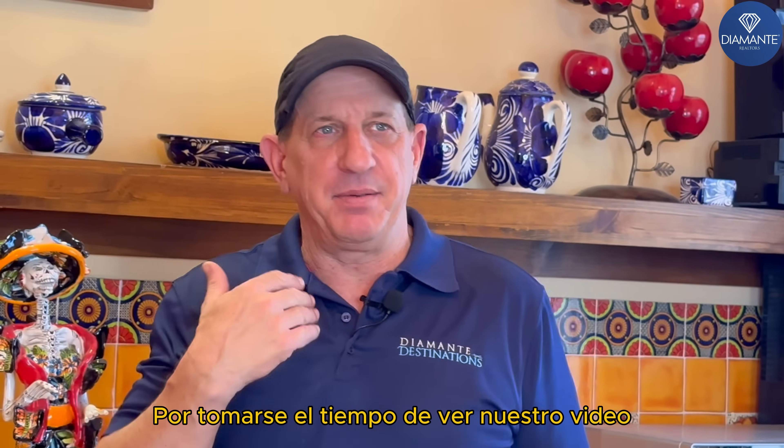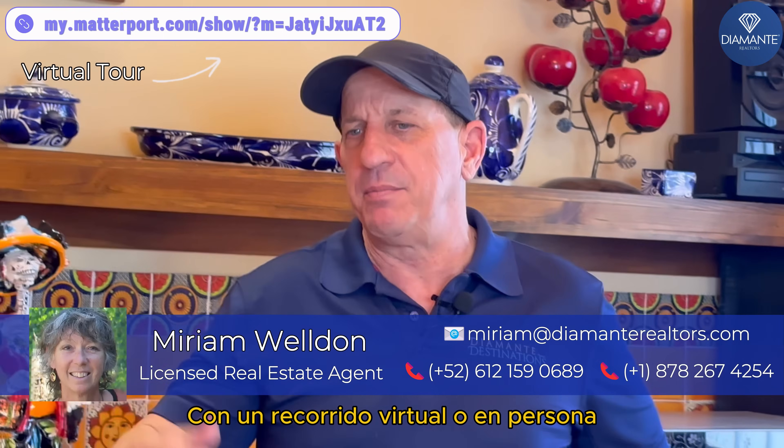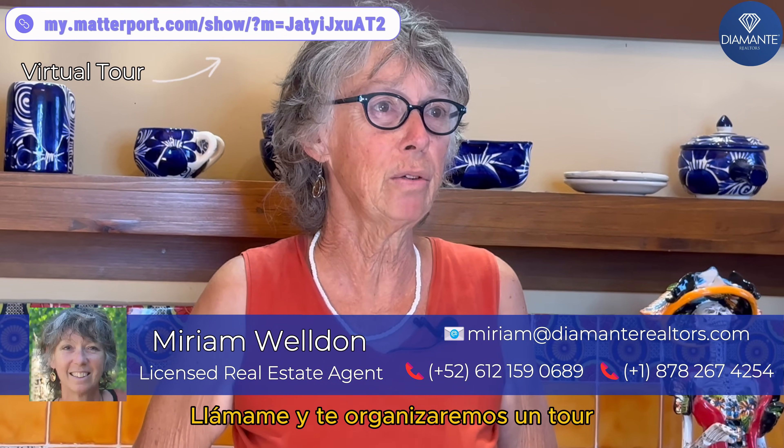Thank you very much for taking the time to see our video with Miriam Weldon. Here's her contact information to take a look at this property further with a virtual tour or in person. Give me a call and we'll set up a showing for you.